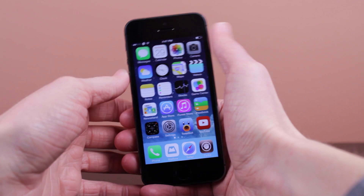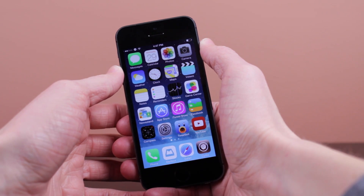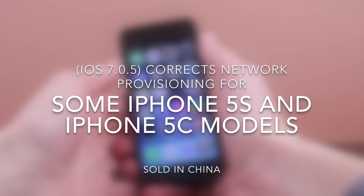Straight from the update section when you go into Settings, General, and then Software Update, it says iOS 7.0.5 corrects network provisioning for some iPhone 5S and iPhone 5C models sold in China.